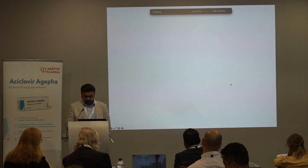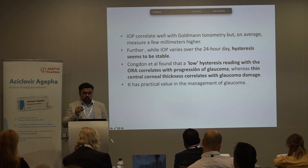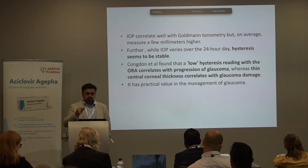Low hysteresis readings mean the eyes are more rigid. That is a risk factor for glaucoma progression, as it may reflect the rigidity of the scleral opening at the back of the eye. Therefore the stresses and strains affecting the optic nerve are greater in eyes with low hysteresis.